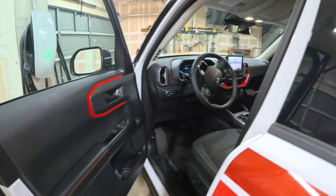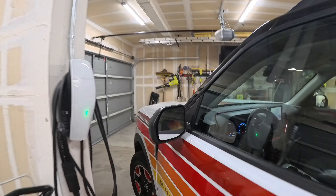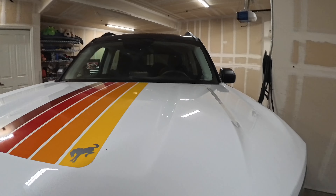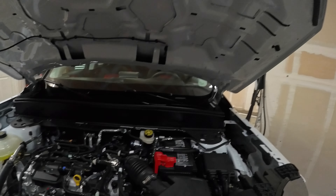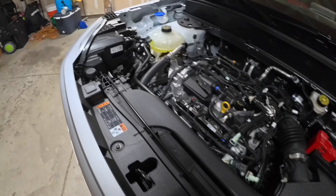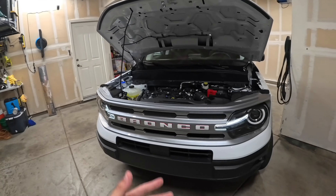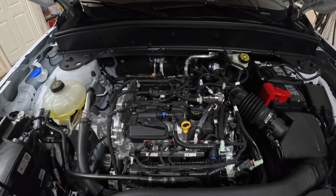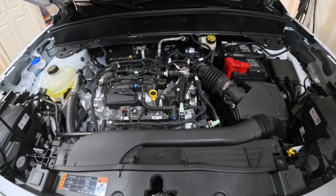For self-maintenance, you pull twice to open the hood, and it does have push-to-start. Under the hood is the 1.5-liter three-cylinder engine. It uses a dipstick — I personally prefer the dipstick since you don't have to replace shocks over time.